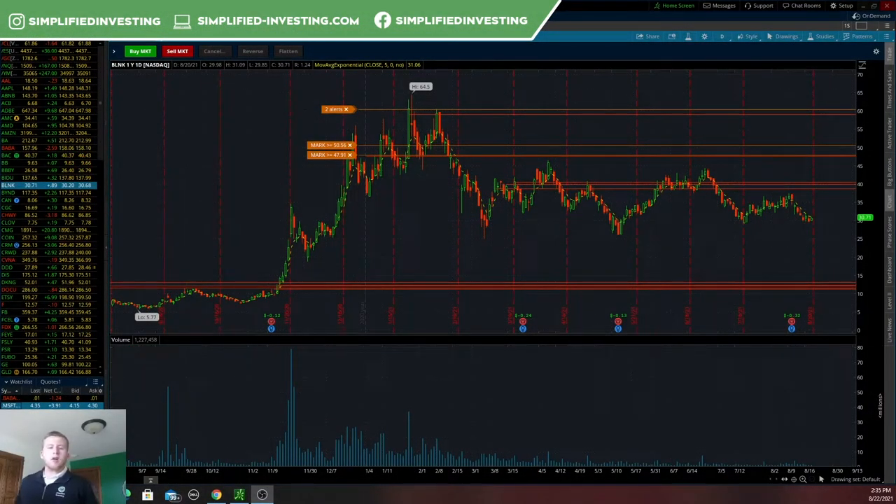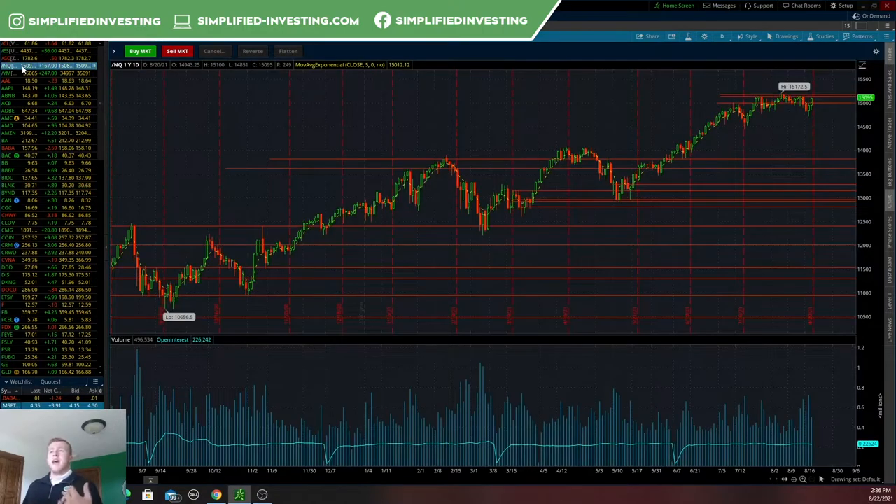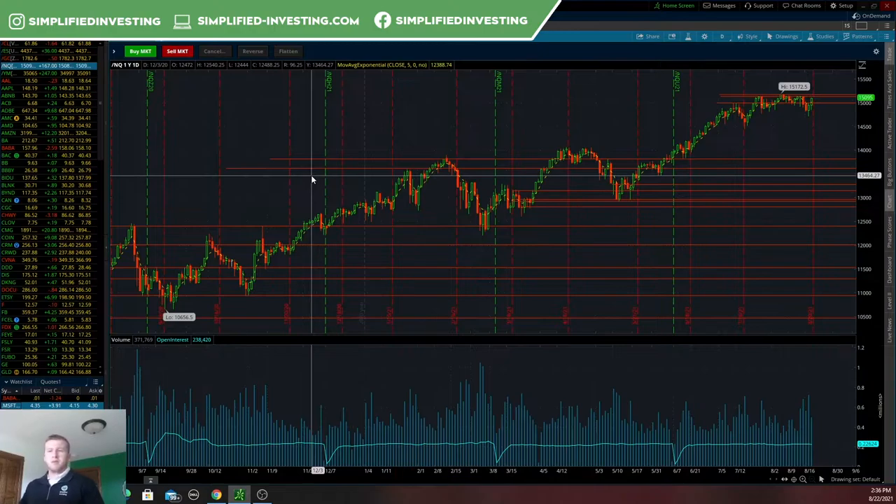Getting things started, the first thing we are going to do is break down the market. The proxy I'm going to be using today is going to be forward slash NQ, which is the NASDAQ futures. This opens up on Sunday at about 5 Central Standard Time, 6 o'clock Eastern Time, giving you an idea of how the market is moving overnight and how the market would open on Sunday evening.